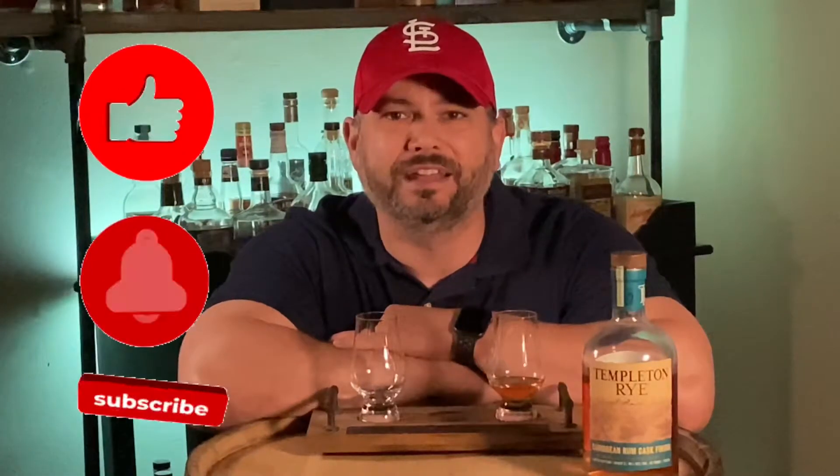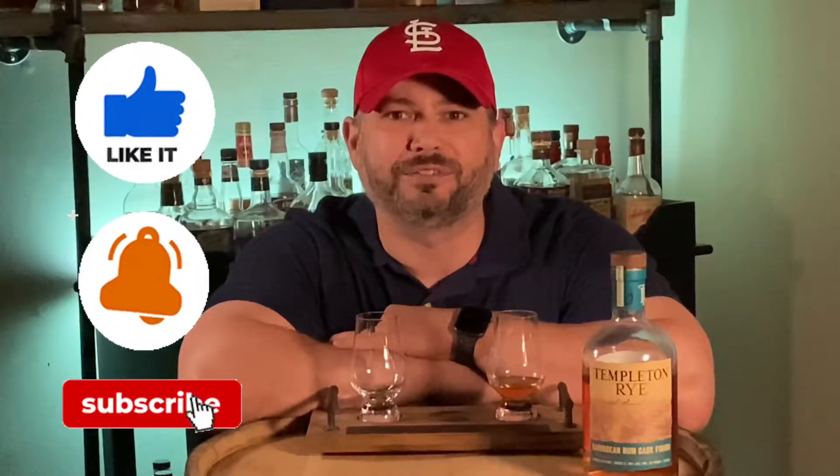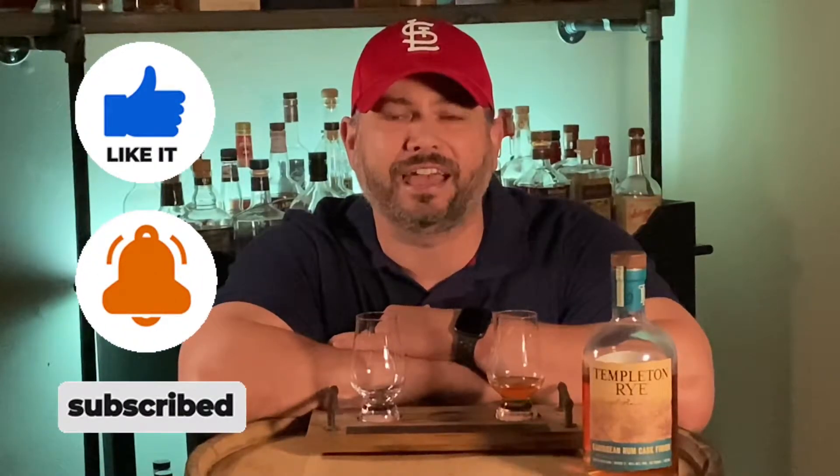If you're new to The Whiskey Tornado, let me quickly explain our scoring system. We have six categories: nose, palate, finish, presentation, availability, and value. We rate each of those 0 to 1, with 0.5 being average. We add those up at the end — anything over a 3 is bar worthy, and anything 4 or better is buy a couple and bunk some.